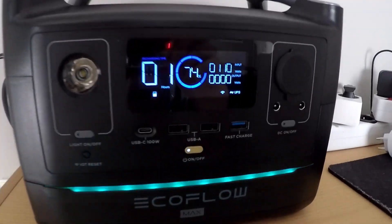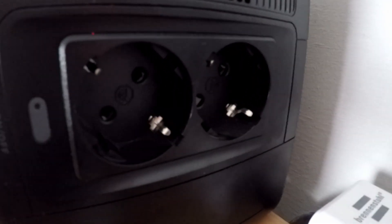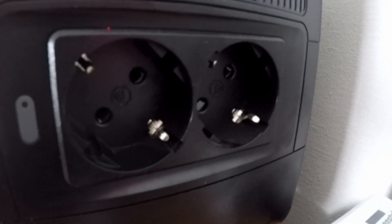I bought a power station from the company EcoFlow and extended its capacity to around 0.5 kilowatt hours. With the power station I charge my phone, my tablets, my GoPros and other devices. The power station has two German plugs so I can plug in additional devices such as a TV or even a small cooking device.